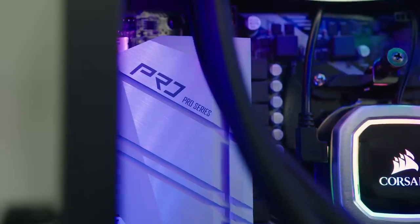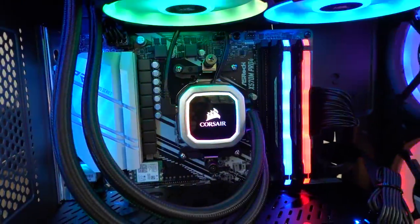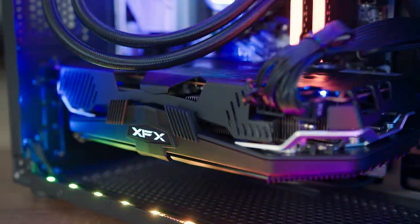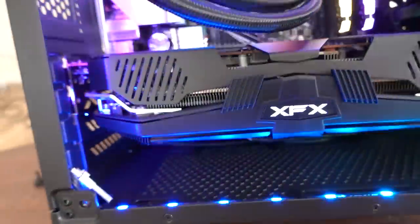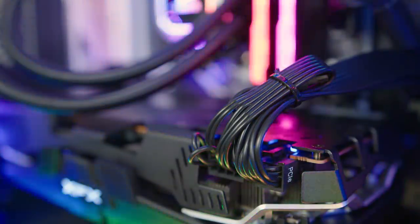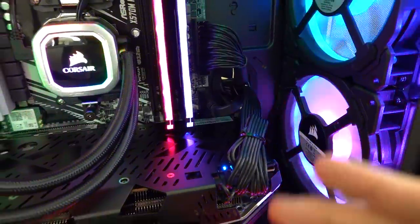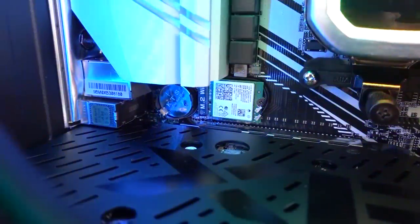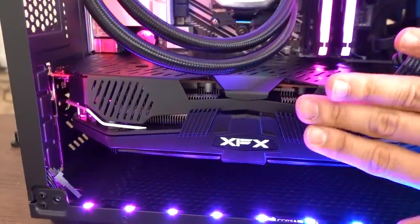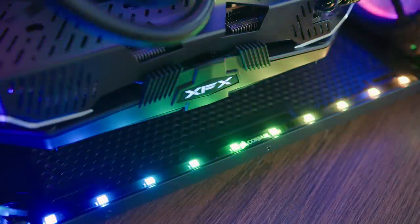The cooler on the 3700X is the H100i RGB Platinum — one of their premium units with a 240mm radiator. The motherboard is an ASRock X570M Pro 4 with four DIMM slots, so you can expand to 32GB of RAM down the line. It has an 8+2 phase power design on the VRM, so overclocking is very doable. The GPU is confirmed as an XFX Raw 2 RX 5700 XT with zero-decibel fans at idle and an 8-pin plus 6-pin power connector. Our 1TB MP600 NVMe drive is mounted underneath the GPU.